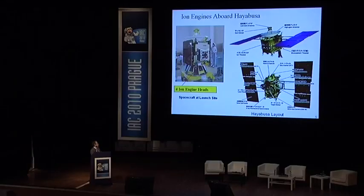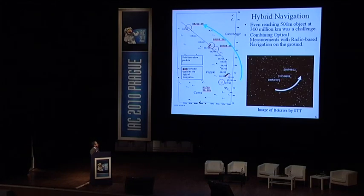The spacecraft carried four ion engines, and most of the sensors and optical measurement devices are concentrated on the bottom surface of the spacecraft. It was a challenge even to access a 500-meter object at a distance of over 300 million kilometers.